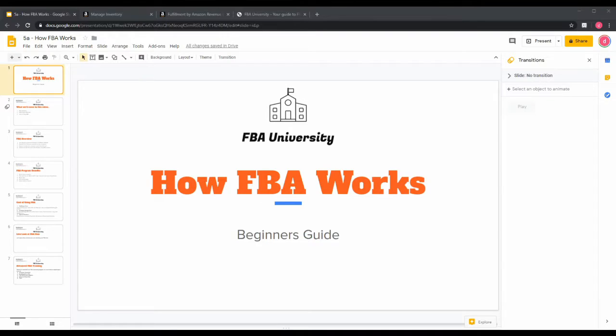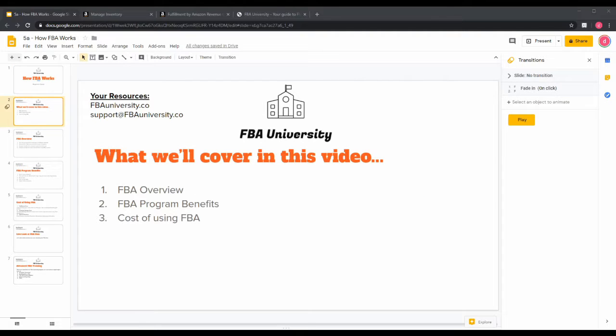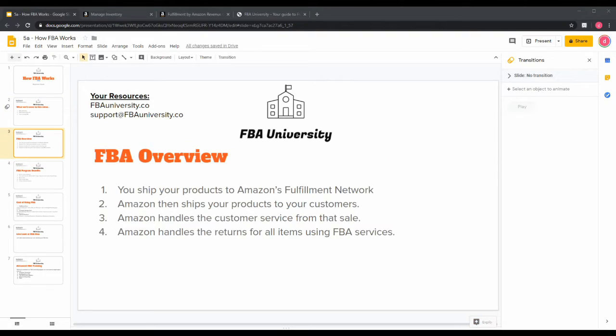Hi and welcome to 'How FBA Works: The Beginner's Guide' here at FBA University. In today's session we will be covering an overview of FBA — what it is, what it means, how it works — the FBA program benefits, and the cost of using Amazon's FBA. So let's get right into it.